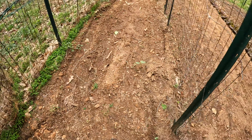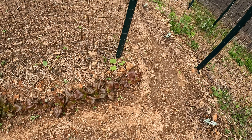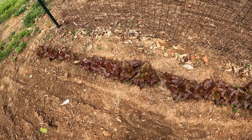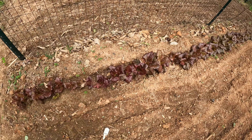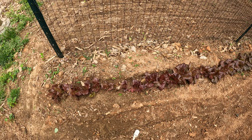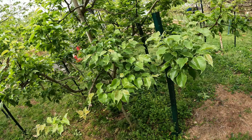And then there's some more lettuce right here — that's a red romaine lettuce. Once again I need to put some straw around this to keep them clean when it rains, because this is about eating size also.